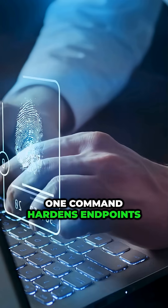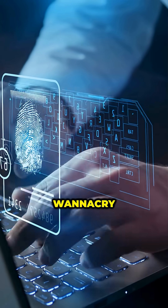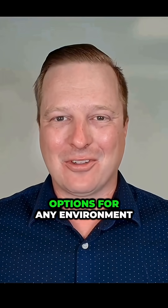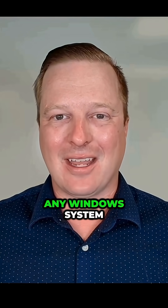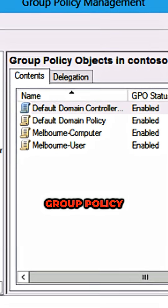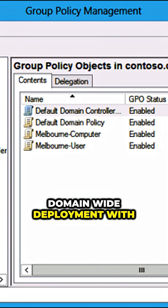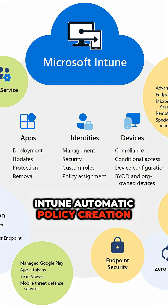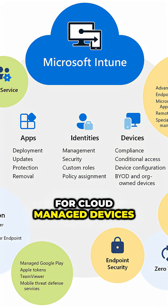One command hardens endpoints against techniques that enabled WannaCry, NotPetya, and countless preventable breaches. There are three deployment options for any environment: standalone, 5 minutes to deploy across any Windows system; Group Policy, domain-wide deployment with centralized management; and Intune, automatic policy creation for cloud-managed devices.